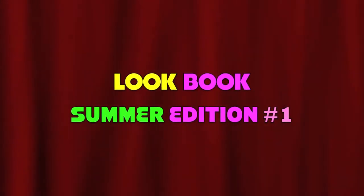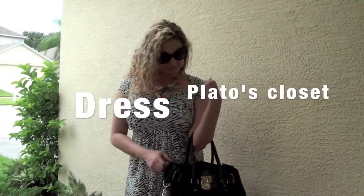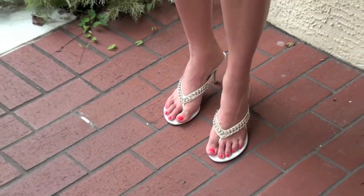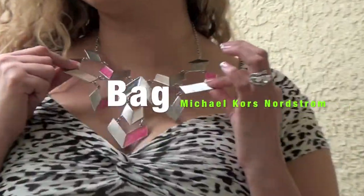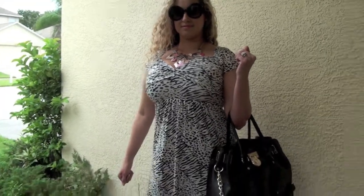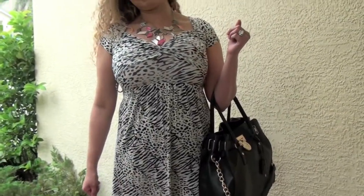Hey everybody, this is my lookbook summer edition number one. The first look I got is from Plato's Closet. I'm sporting my Michael Kors bag, those shoes I got at Baker's, and the dress I got at Plato's. The Michael Kors bag I got at Nordstrom's, and this cute little necklace was $6 at Plato's Closet. I love to bargain hunt — you can put a great look together by bargain hunting.